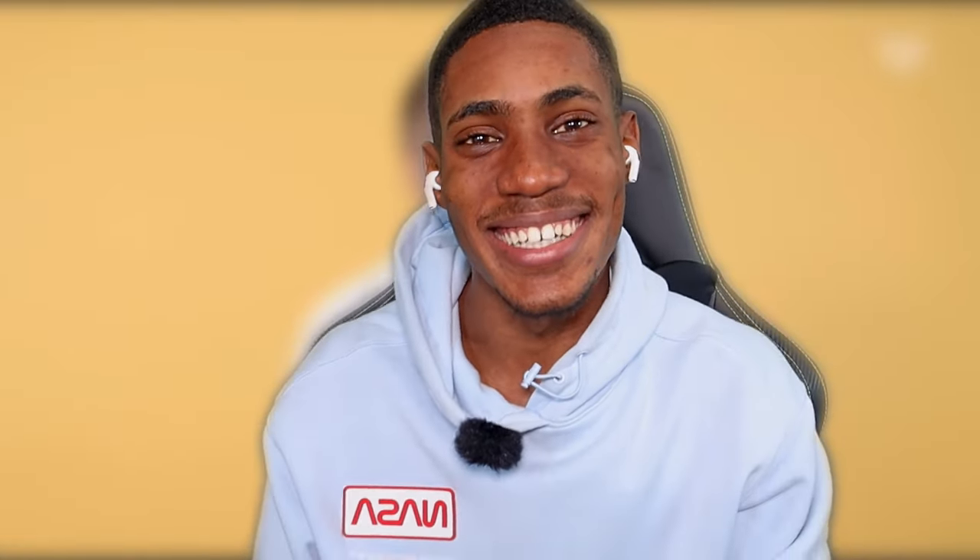You guys can let me know what y'all feel in the comment section down below. I really do like the European plates — I just like the American customization a lot more. But either way, that's the end of this video. Thank you for watching. Peace.